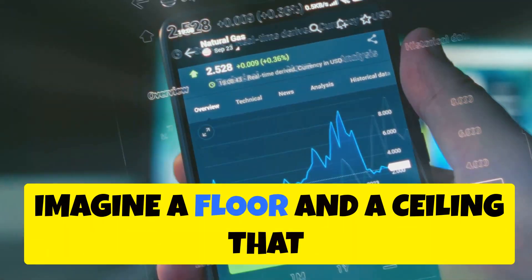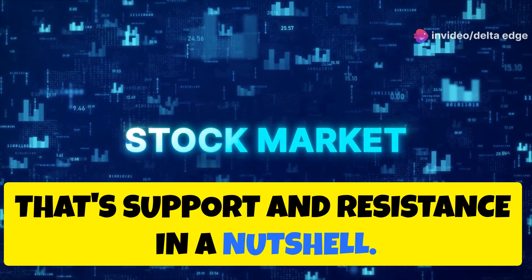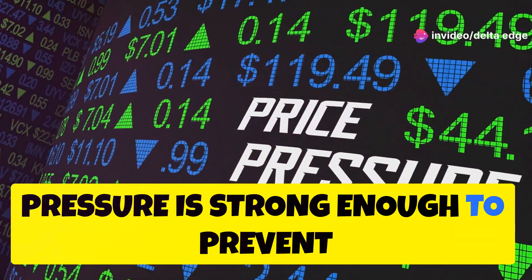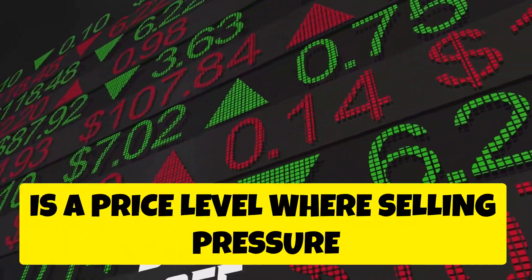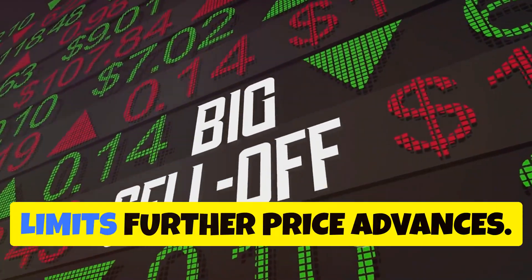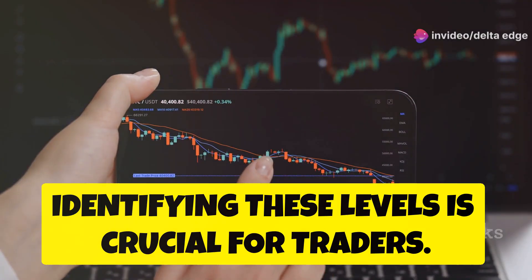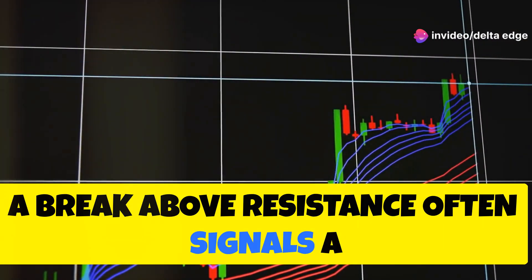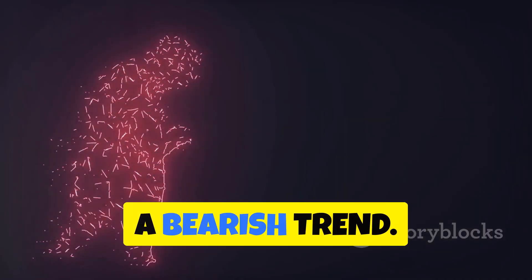Imagine a floor and a ceiling that contain the price of a stock — that's support and resistance in a nutshell. Support is a price level where buying pressure is strong enough to prevent further price declines. Resistance, on the other hand, is a price level where selling pressure limits further price advances. Identifying these levels is crucial for traders. A break above resistance often signals a bullish move, while a break below support can indicate a bearish trend.